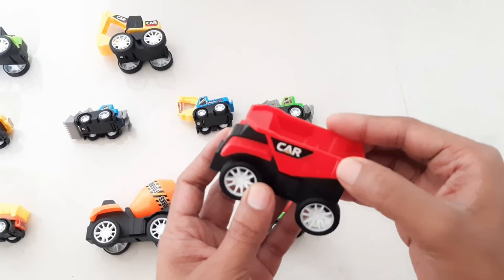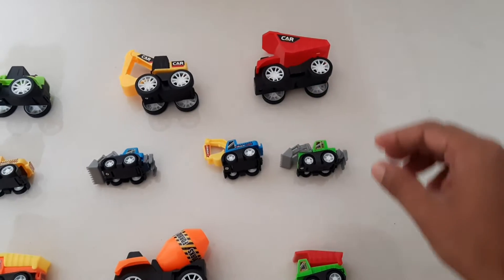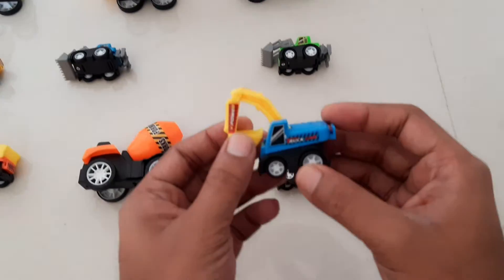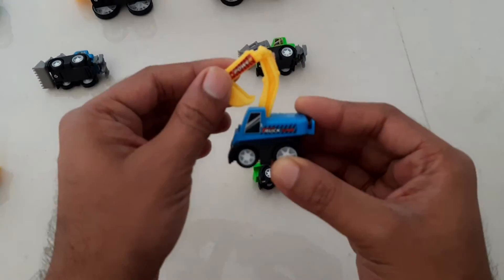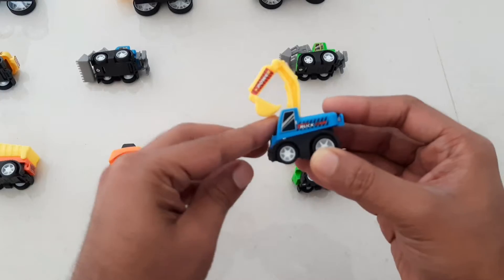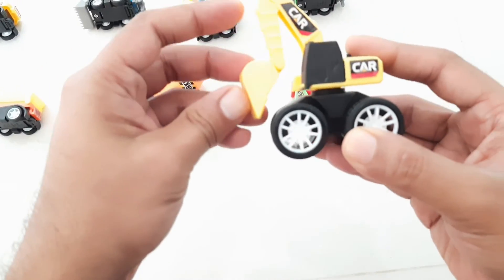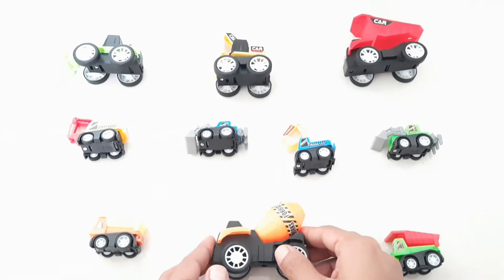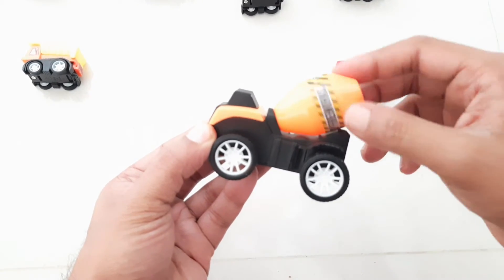Wow, very nice red color. Wow, excavator — excavator in bus. Oh wow, yellow color. Wow, it's an orange color cement mixer.